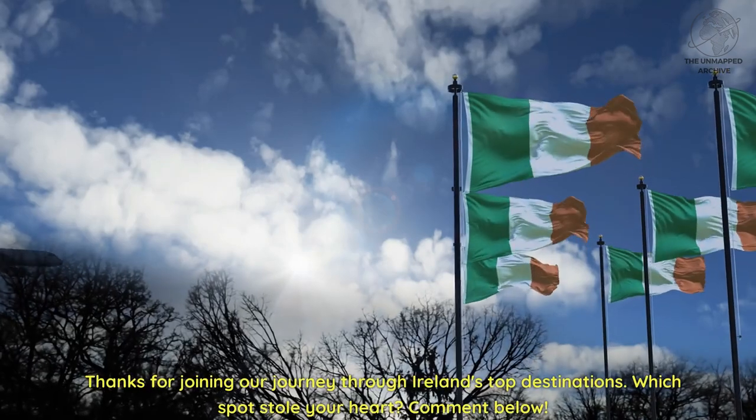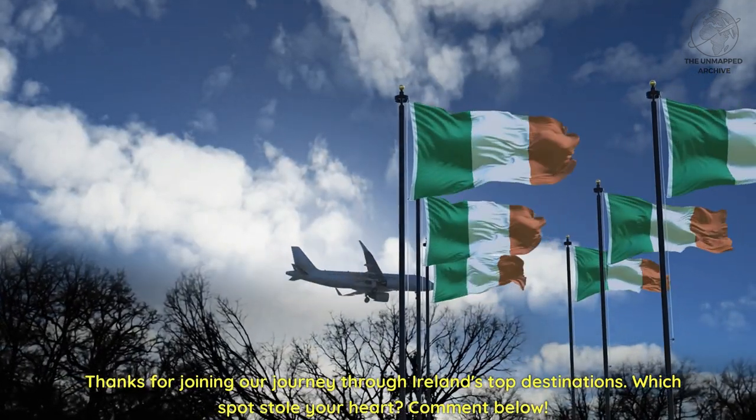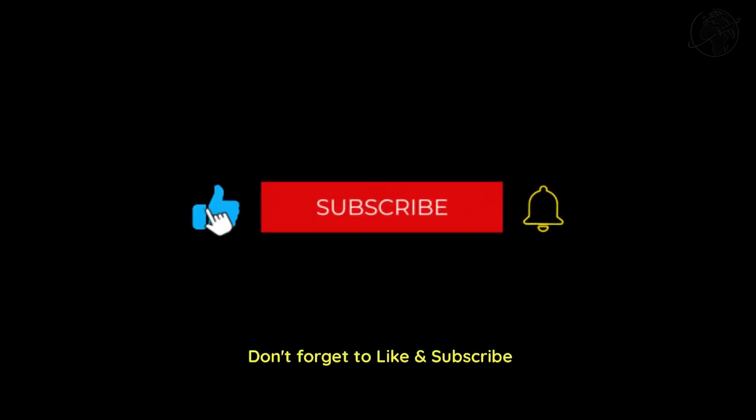Thanks for joining our journey through Ireland's top destinations. Which spots stole your heart? Comment below, and don't forget to like and subscribe.